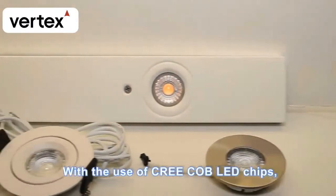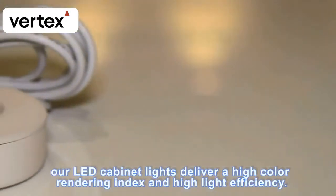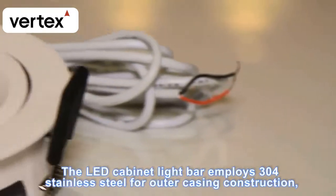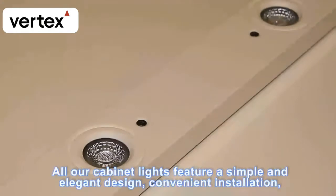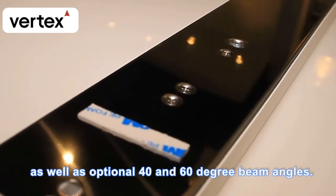With the use of Cree COB LED chips, our LED cabinet lights deliver a high color rendering index and high light efficiency. The LED cabinet light bar employs 304 stainless steel for outer casing construction and is thus rust-proof even in a humid environment. All cabinet lights feature a simple and elegant design, convenient installation, and optional 40 and 60 degree beam angles.